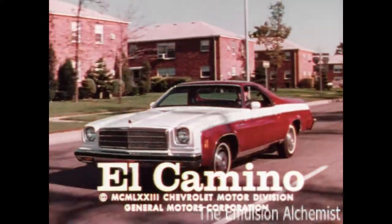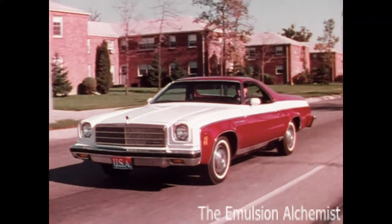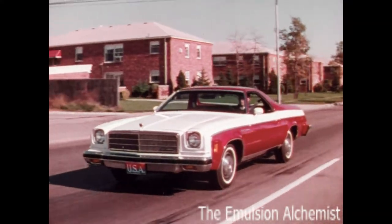El Camino by Chevrolet. Exciting, good-looking, and elegant.